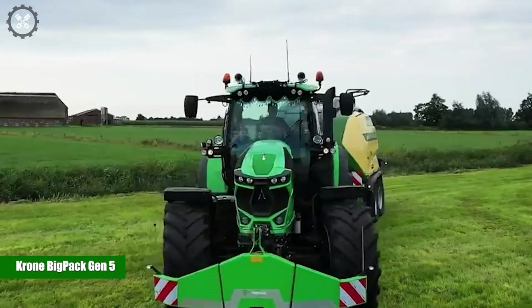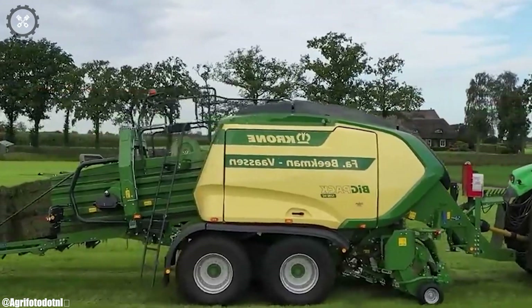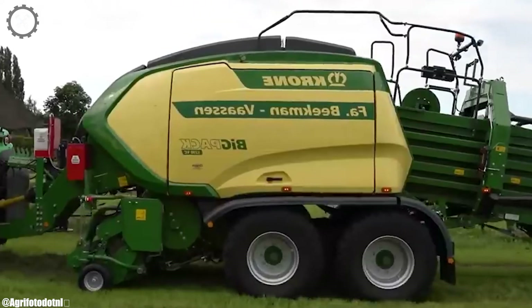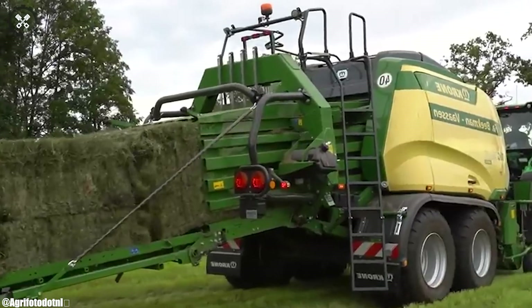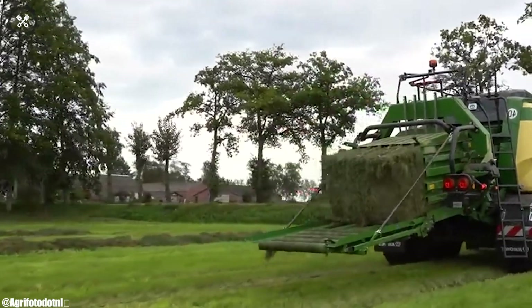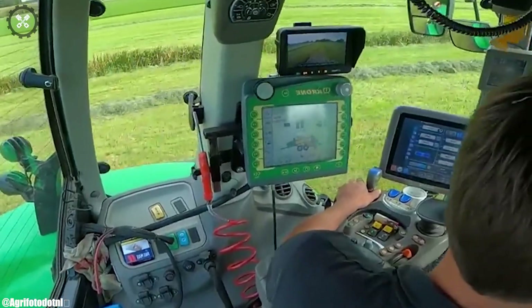Krone Big Pack Gen 5. The Krone Big Pack Gen 5 is a state-of-the-art large square baler that exemplifies innovation and efficiency in modern agriculture. With its advanced design and technology, it redefines the process of baling and packaging forage crops. The Big Pack Gen 5's robust construction and specialized components ensure precise baling and consistent bale density.